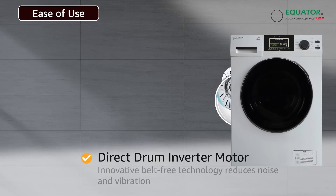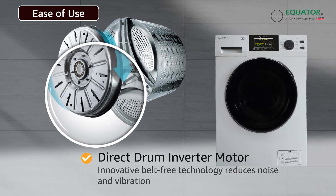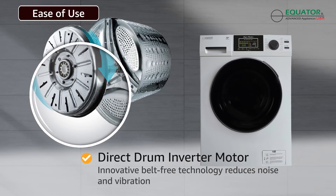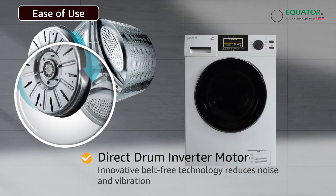Innovative belt-free technology is directly connected to the drum, making the motor stable and efficient while increasing the durability of the washing machine and reducing noise and vibration during the wash and spin cycle.